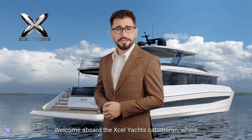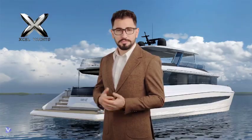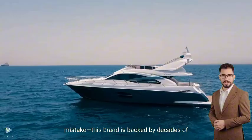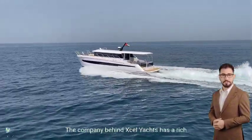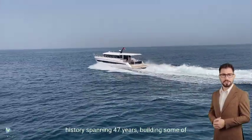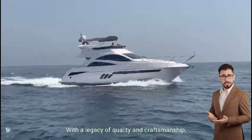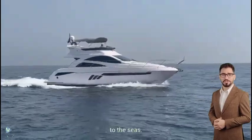Welcome aboard the Accel Yachts catamaran, where innovation meets elegance on the open water. Accel Yachts is a fresh name in the world of luxury catamarans, but make no mistake — this brand is backed by decades of maritime expertise. The company behind Accel Yachts has a rich history spanning 47 years, building some of the finest vessels in the Middle East for both pleasure and commercial markets. With a legacy of quality and craftsmanship, Accel Yachts brings a new standard of luxury to the seas.